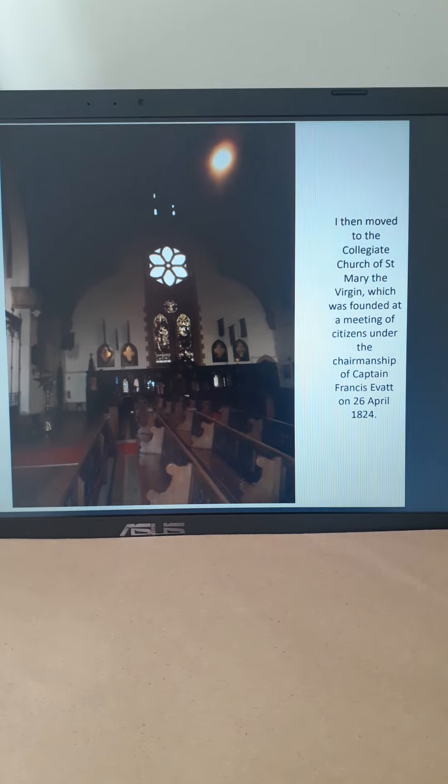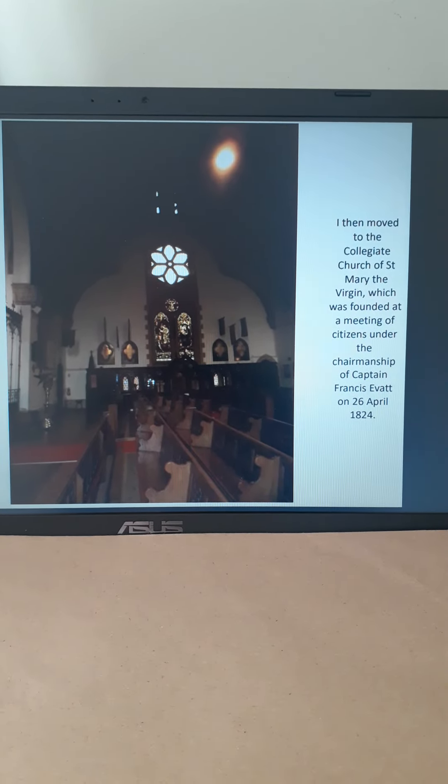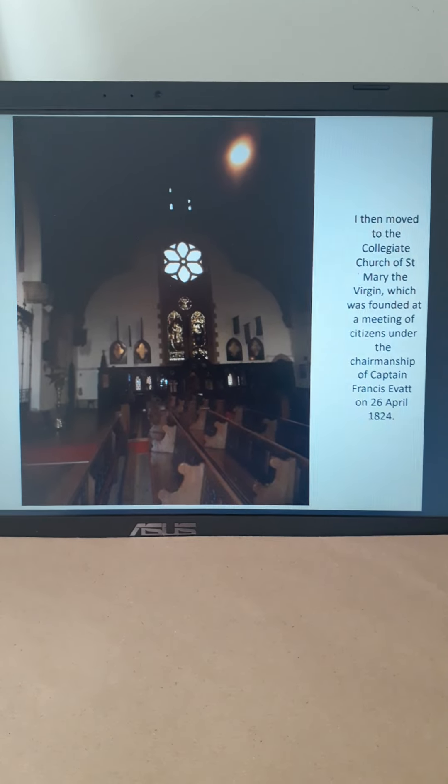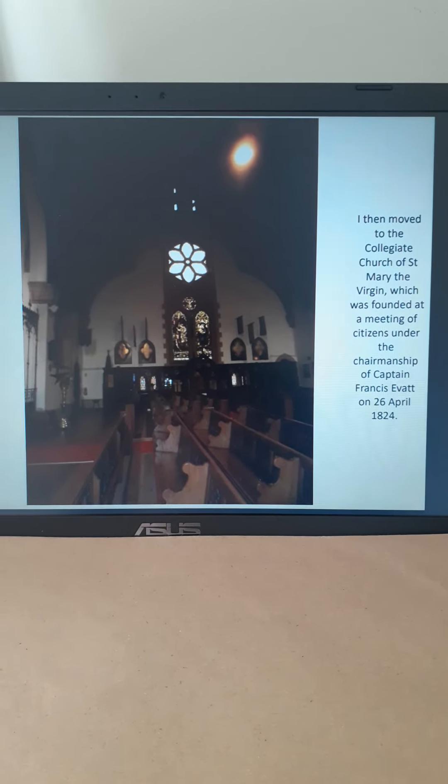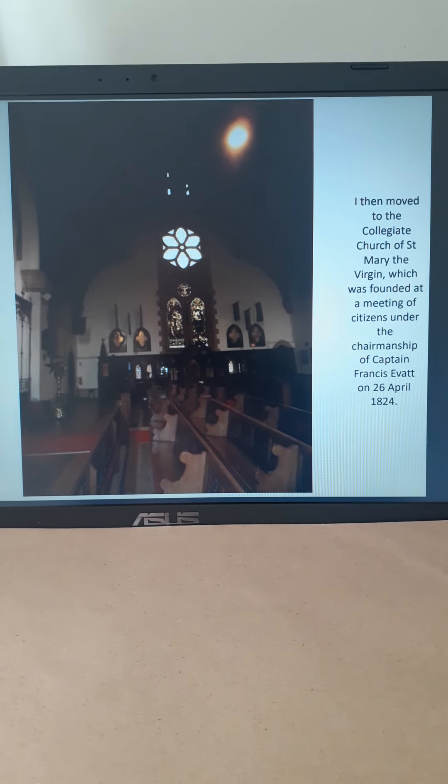So just four years after the arrival of the 1820 settlers, they had enough people to set about planning to establish a church here.